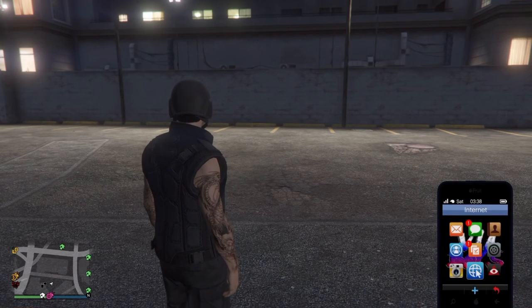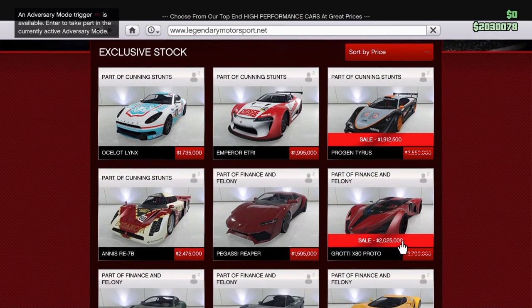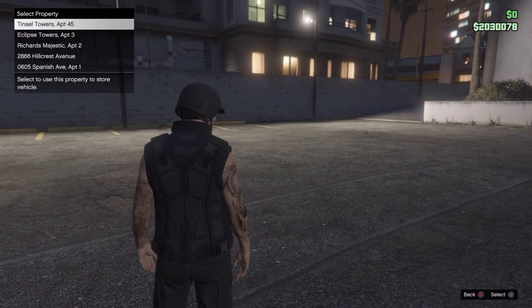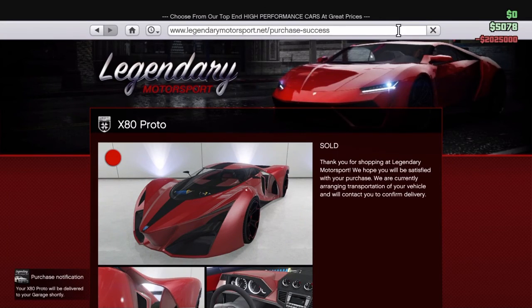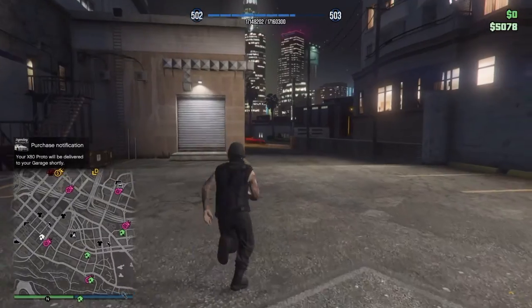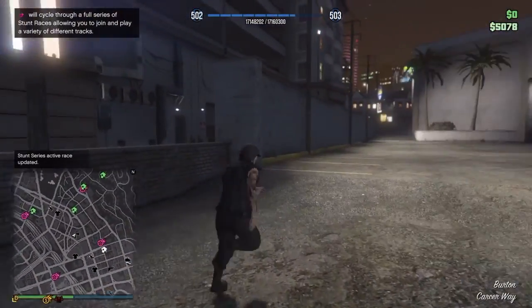Hey, what's up guys! Today we will be buying the Car X80 — this car is the most expensive car in the game, but it's on sale right now as you guys can see. I've been grinding to get this car, so let's buy it. I'm gonna get it in red. All right, as you guys can see I have bought the car now, and I'm only left with five grand.